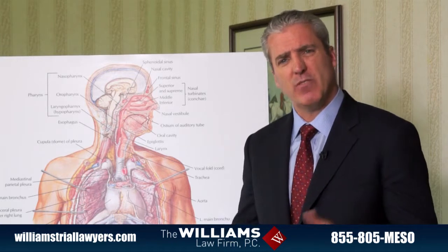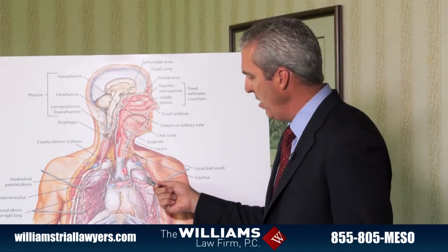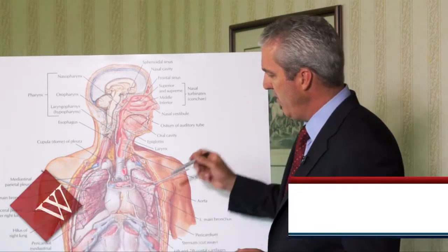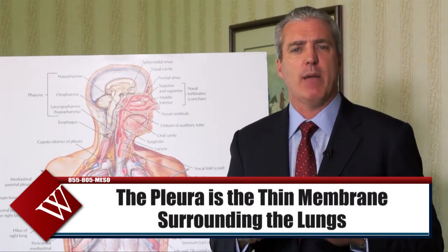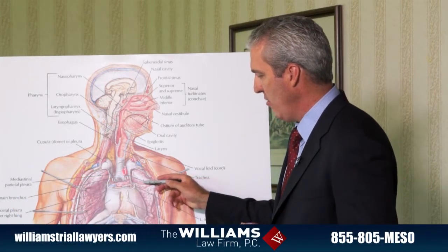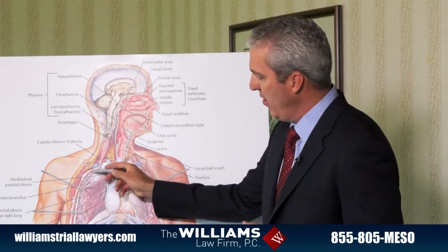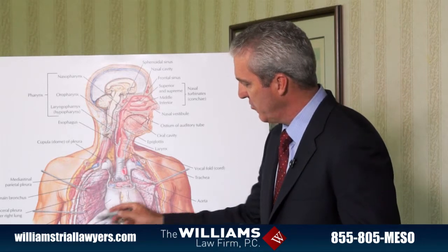In this diagram, we see the lungs are represented here. The pleura is often described as a saran wrap-like layer on the outside of the lungs. There's the visceral pleura, which is actually attached, or almost adherent, to the lung itself. And then the parietal pleura, which is this whitish-gray-like representation in this drawing here.